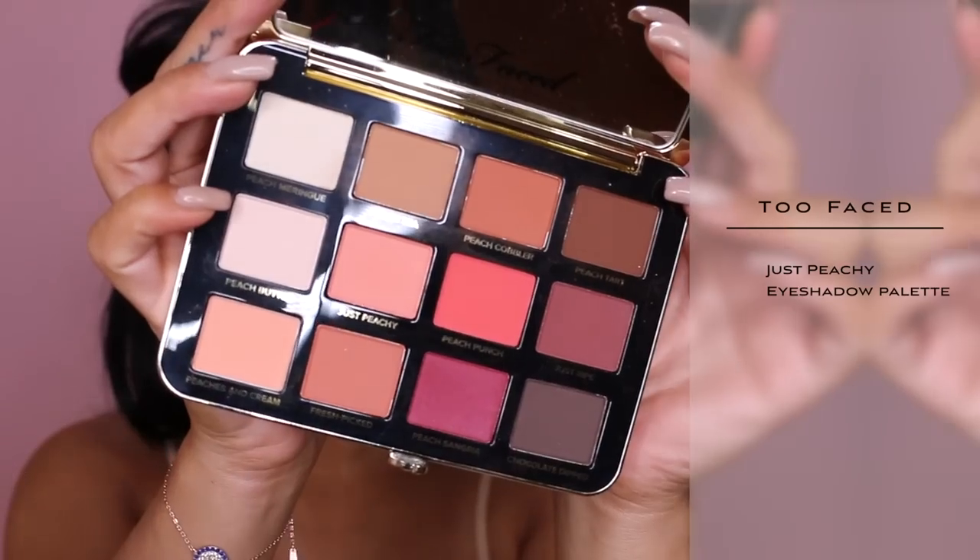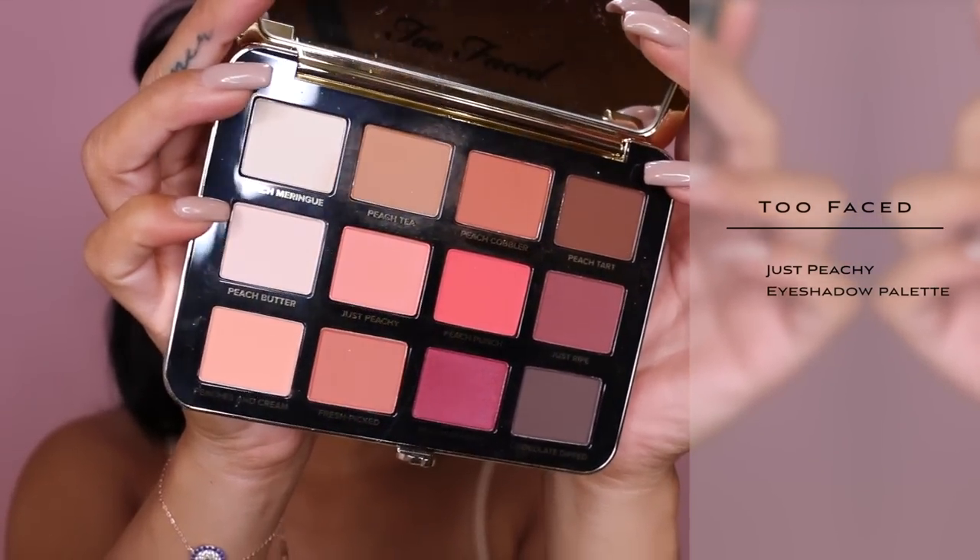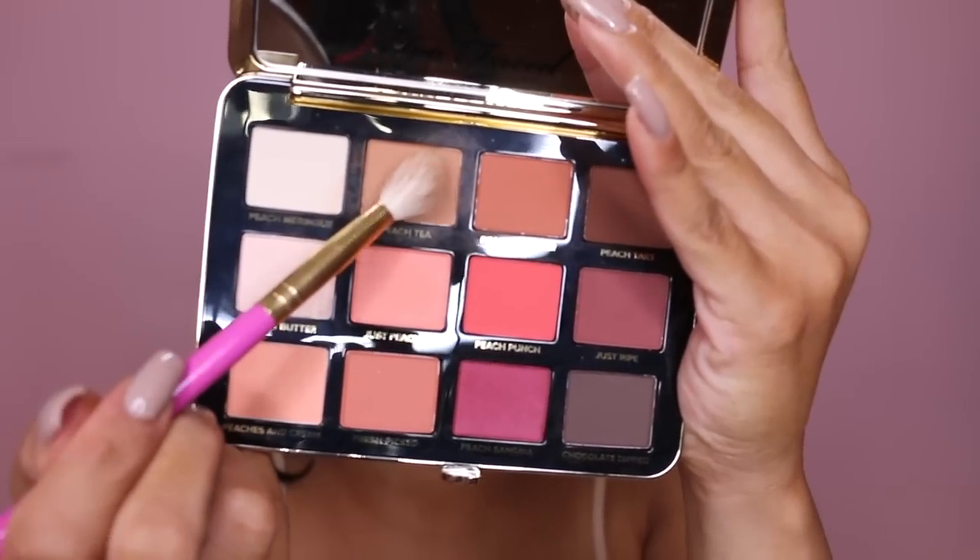We're gonna be using the Too Faced Just Peachy palette. I love this palette — I love the colors, the neutrals are right up my alley, and all of the shades are also matte, which I love. I'm gonna start off by using that light nude shade in my crease and I'm just gonna blend that back and forth.